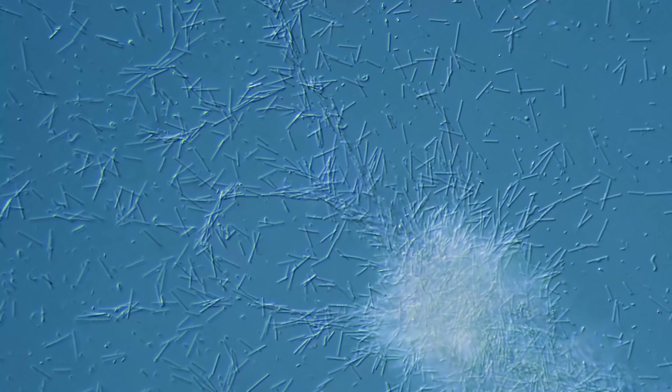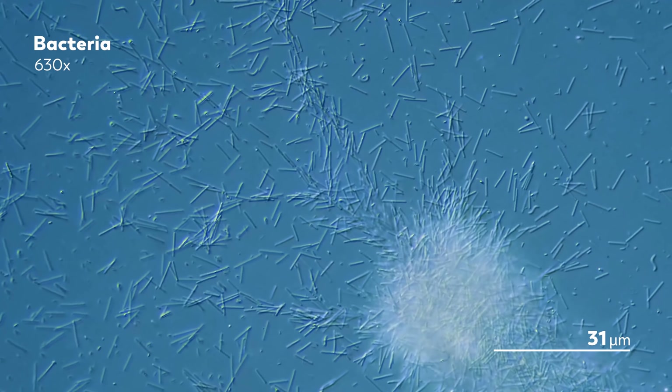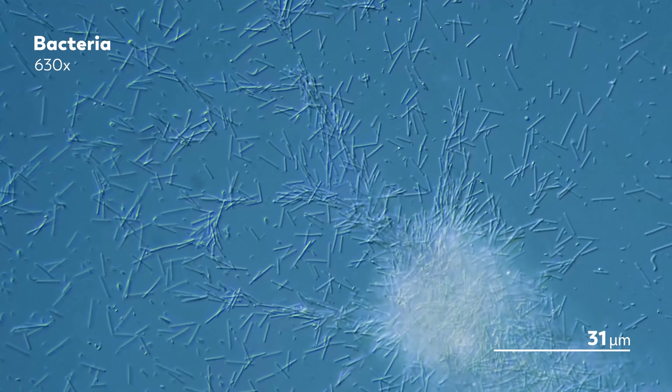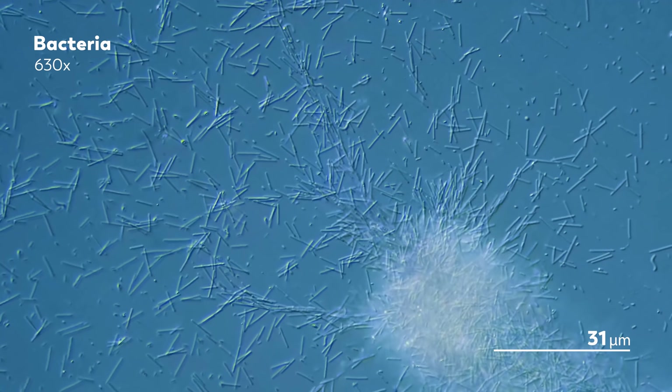The word that comes to our minds when bacteria take the stage is chaos. Each individual may be so small as to feel insignificant, but the combined presence of all those tiny shapes in so many different states of excitement can be difficult to make sense of.